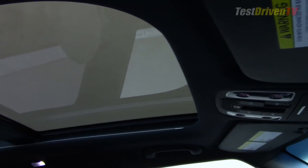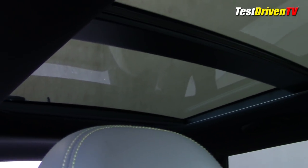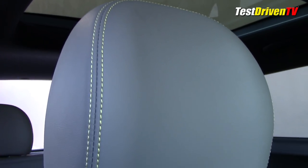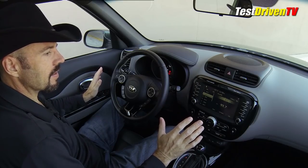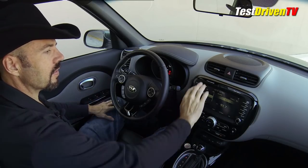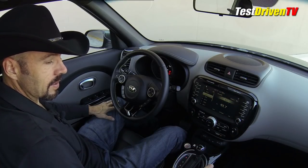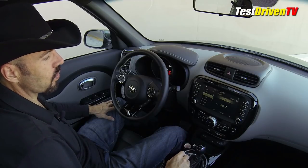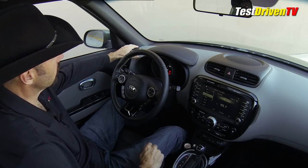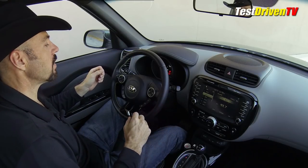Also part of the Primo package is an expansive opening panoramic moonroof, which is very uncommon in this price range. Sitting here in the cockpit, the first thing I notice is this piano black trim and satin chrome accents that have a really nice look — it just really adds to the sense of quality in here. All the materials on this interior are actually something you'd expect to find in a vehicle that costs quite a bit more.